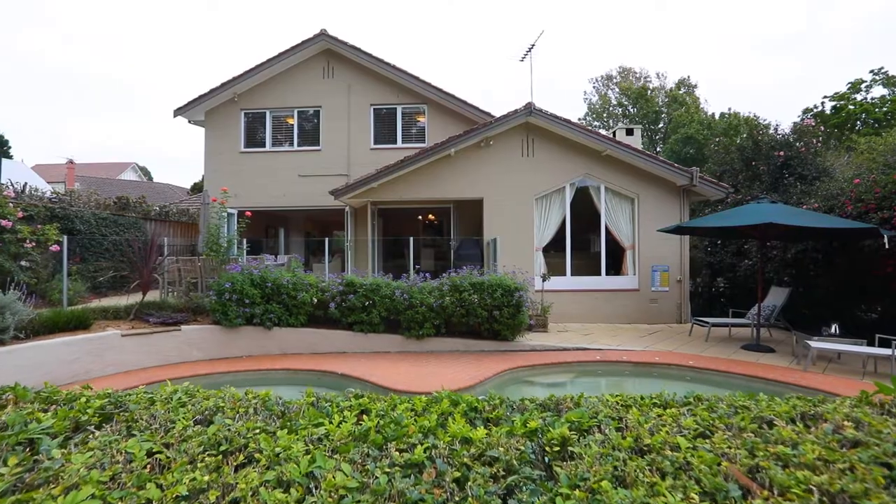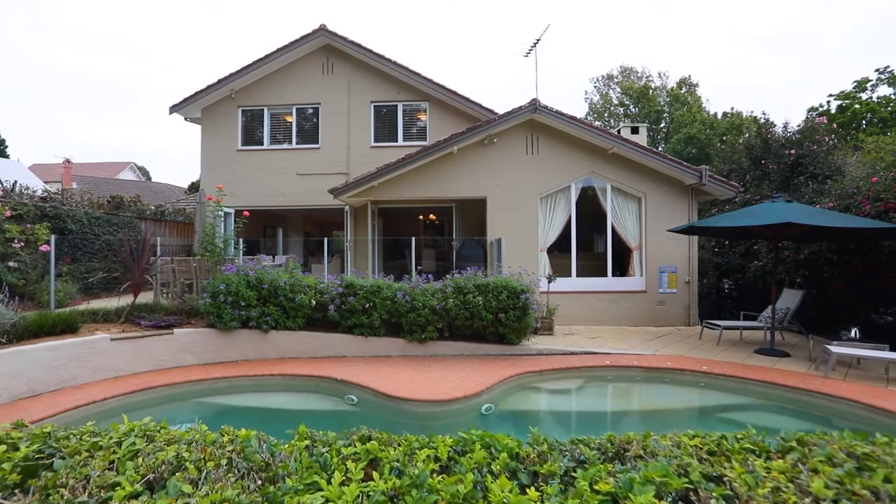I'm Glen Curran, proudly representing Magrara State Agents, and I'm delighted to welcome you to 43 Stanhope Road here in beautiful Kalara.